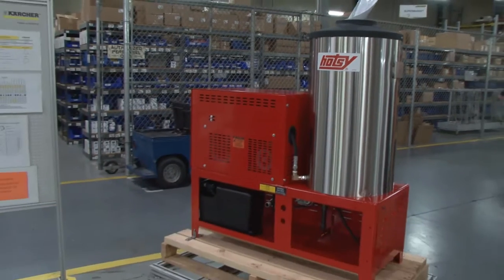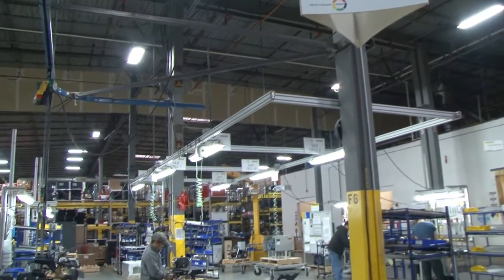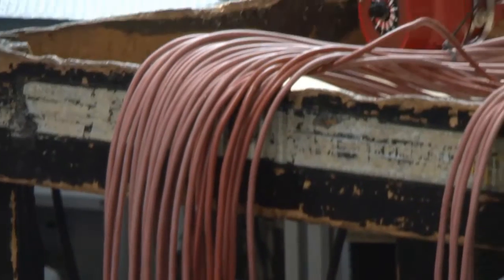We work closely with manufacturing, making sure we can do components like they can actually produce. And with Inventor we're able to do that. The Autodesk Product Design Suite works out of the box from our electrical wiring diagrams to our design,